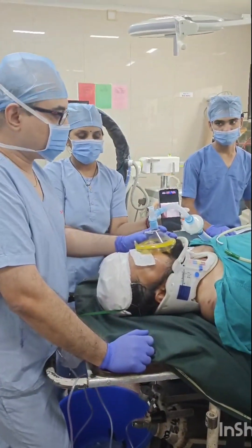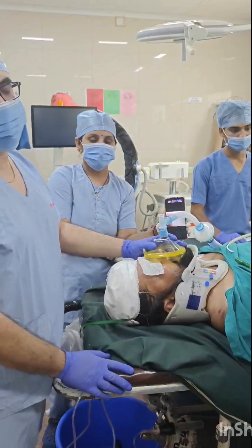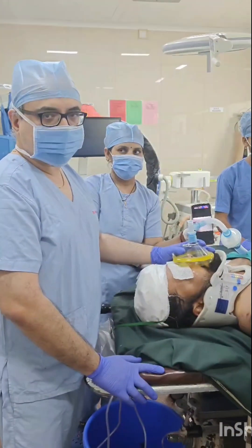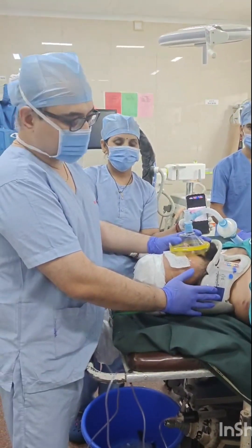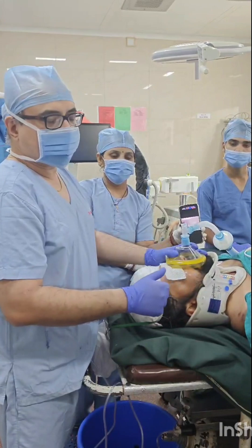A young cervical spine injury patient with a Philadelphia Collar in situ is to be operated on for fixation. We are going to intubate with TASCO to avoid any neck movements.